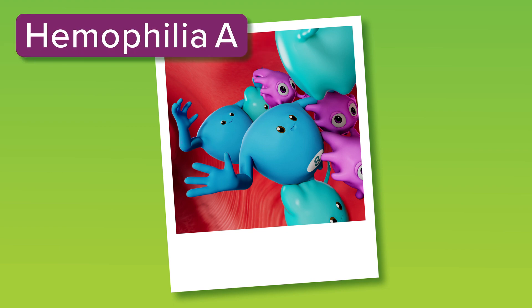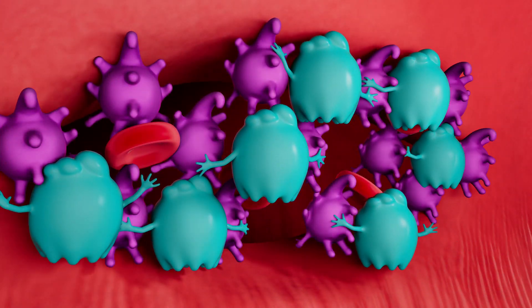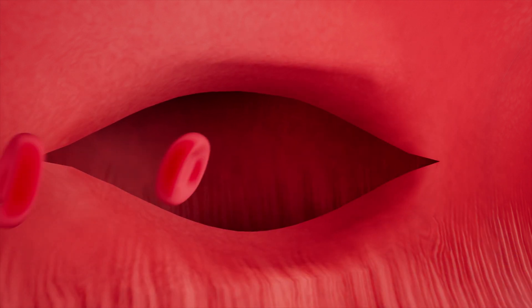In hemophilia A, factor 8 is low or missing. In hemophilia B, factor 9 is low or missing. Without the important clotting factors, platelets can still form the initial clot, but the clot will be weak and wobbly and not be able to completely stop the bleeding.